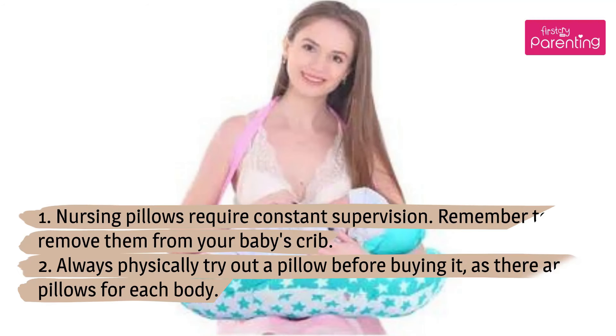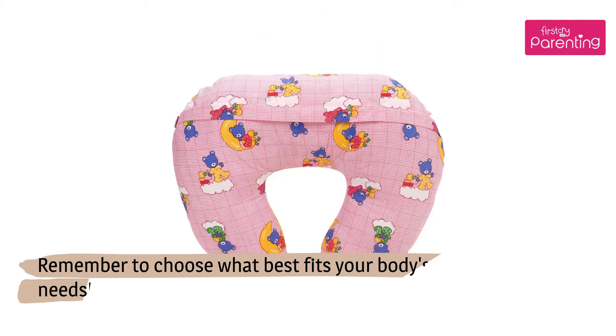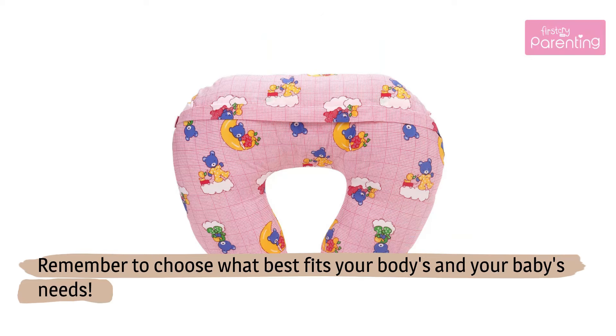Safety measures: 1. Nursing pillows require constant supervision — remember to remove them from your baby's crib. 2. Always physically try out a pillow before buying it, as there are pillows for each body. Remember to choose what best fits your body's and your baby's needs.